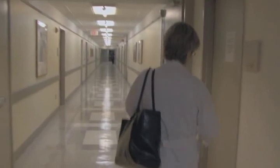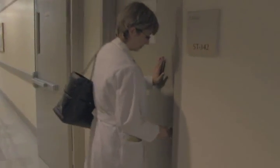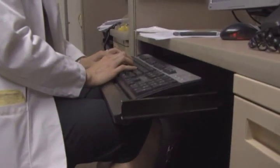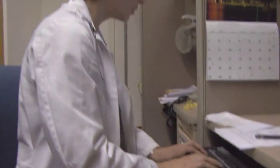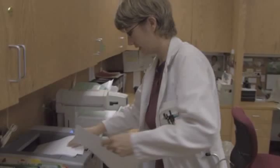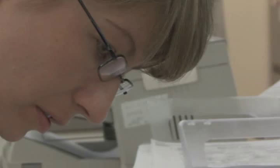It's early morning, and Dr. Stephanie Jeske is beginning her day at New York Presbyterian Hospital Weill Cornell Medical Center. After four years of medical school and a three-year residency in internal medicine, Dr. Jeske has just begun her three-year fellowship in hematology. We ran through my hematology knowledge in about the first 30 minutes on my first day.